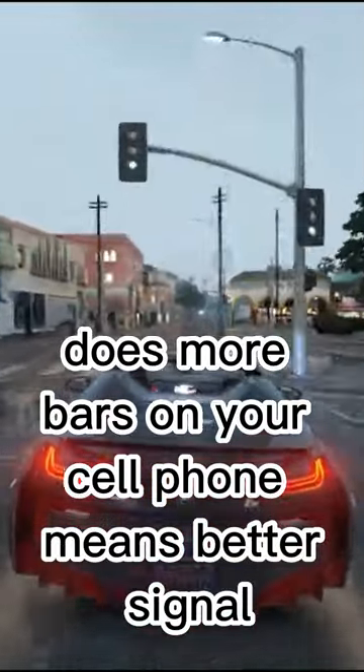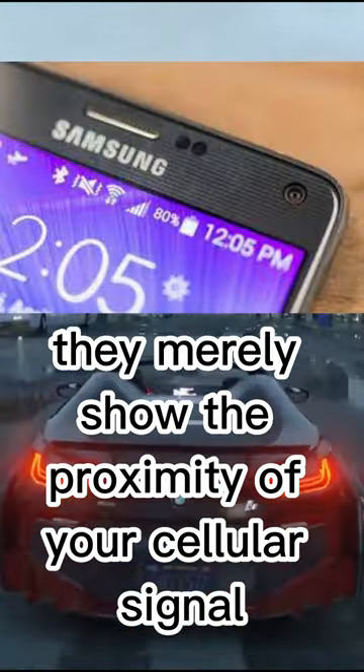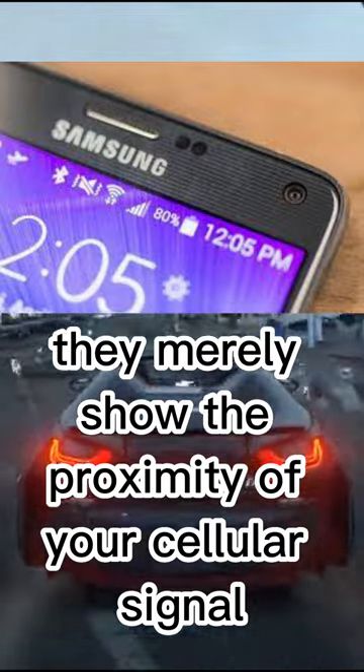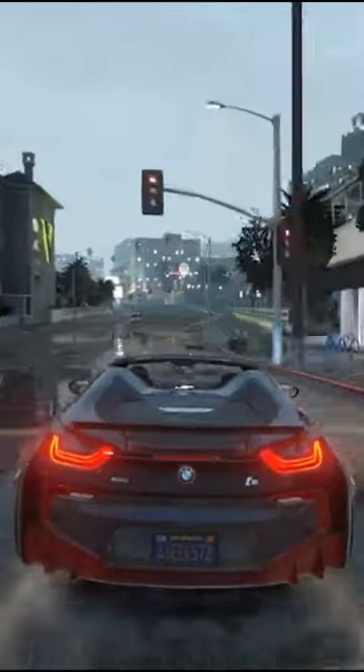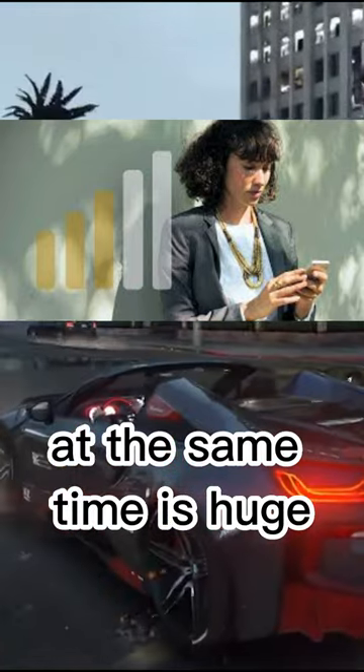Does more bars on your cell phone mean better signal? The network bars on your screen do not truly indicate signal strength — they merely show the proximity of your cellular signal to its nearest tower. The number of people connected to the same tower at the same time is huge factor as well.